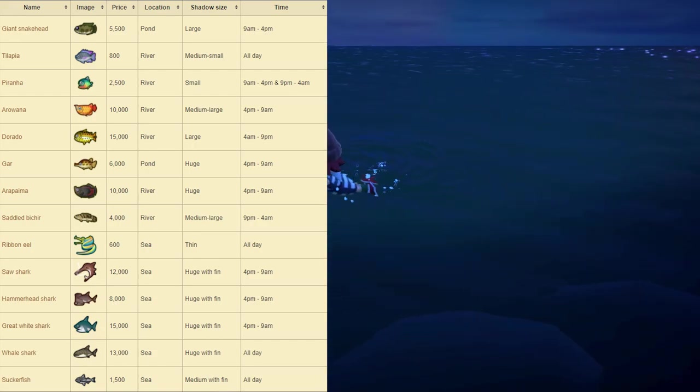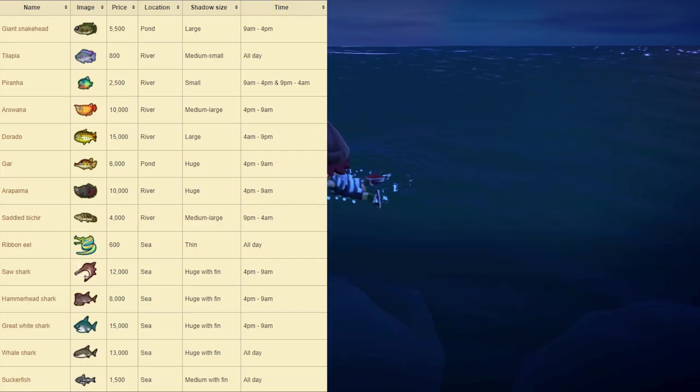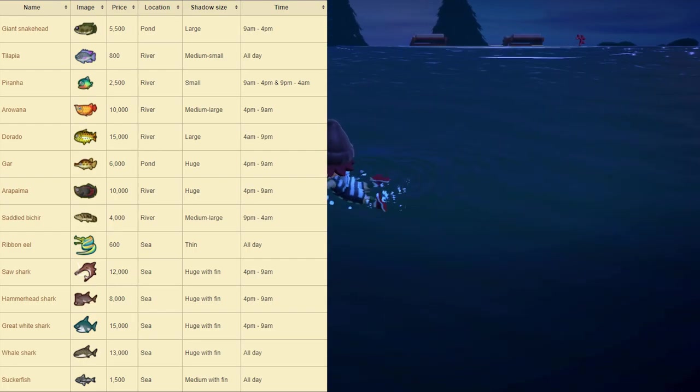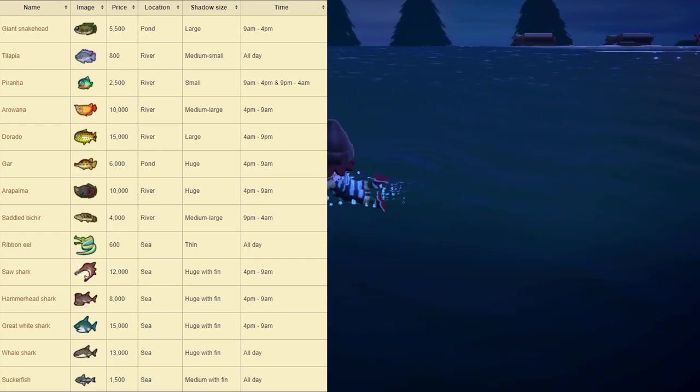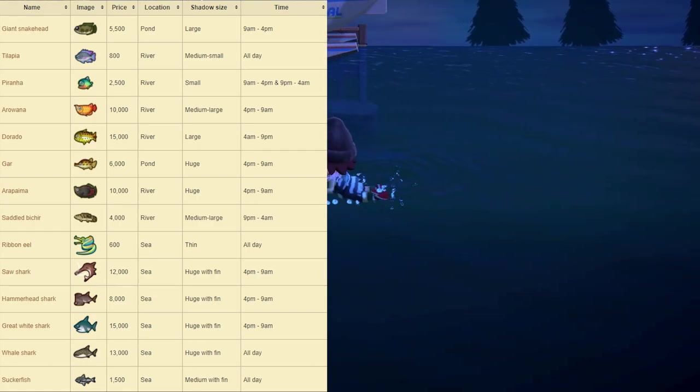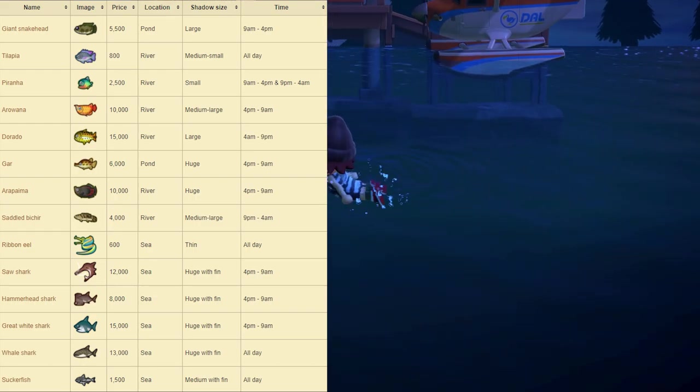Next up we have the Arapaima, which sells for 10,000 bells at Nook's Cranny. This one can be found at the river. The shadow size is huge and it's available from 4pm to 9am. Next up we have the Saddled Bichir, which sells for 4,000 bells at Nook's Cranny. The shadow size is medium to large. This one can be found at the river and is available from 9pm to 4am.